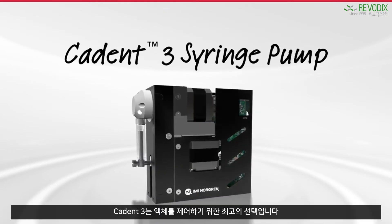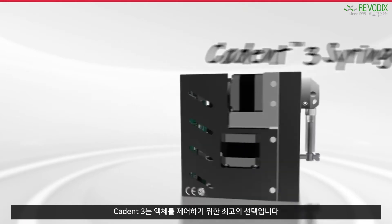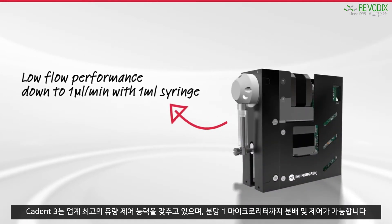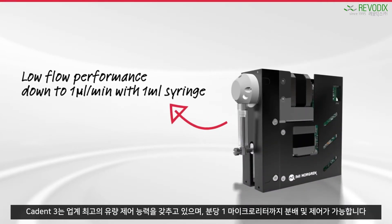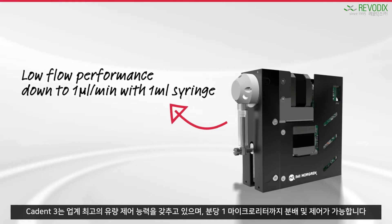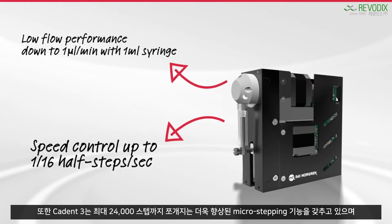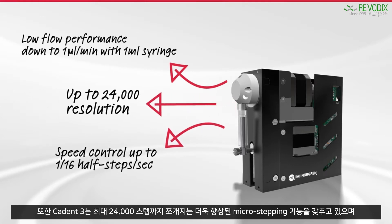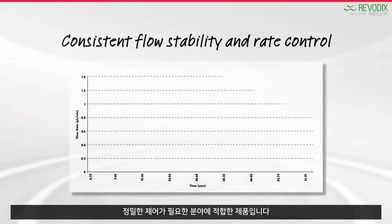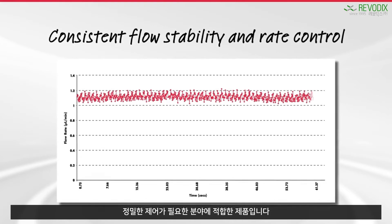Caden 3 features industry-leading advanced electronics for exemplary precision and unmatched flow control, and sets a new standard in low flow capability, maintaining dispense volume and control down to one microliter per minute. This pump also delivers advanced microstepping capabilities and resolution of up to 24,000, making it the ideal solution for applications where consistent flow stability and rate control are critical.